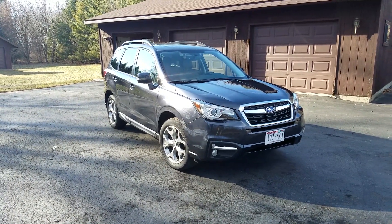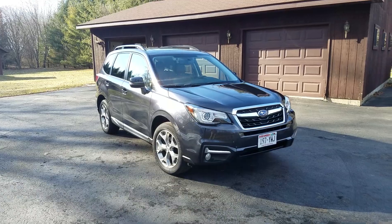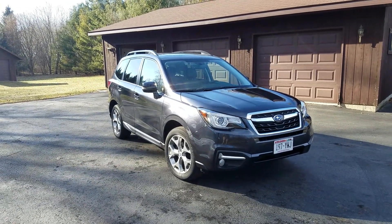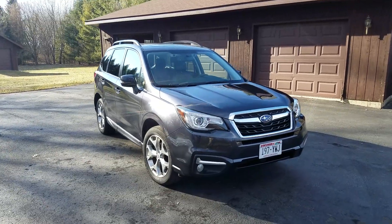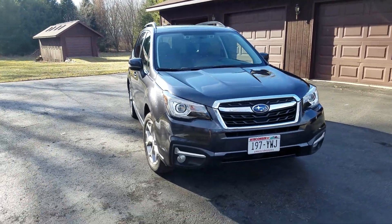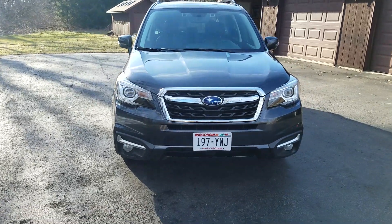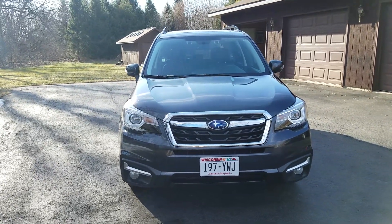Good afternoon. This is my 2017 Subaru Forester. I'm doing this video for people that are looking online at a car on Craigslist or wherever. This one happens to be on Craigslist, or will be.